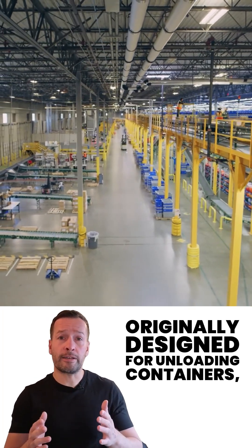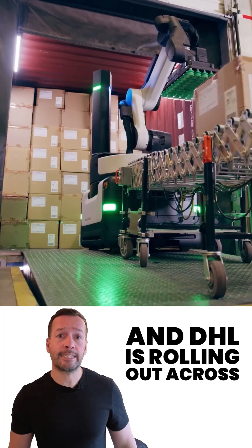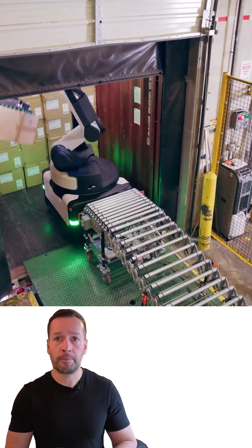Originally designed for unloading containers, Stretch is now clocking up to 700 cases an hour. And DHL is rolling out across North America, the UK and Europe.